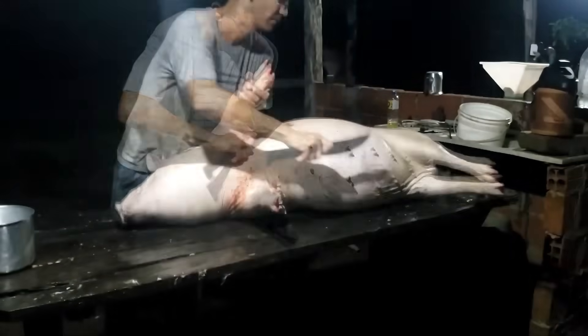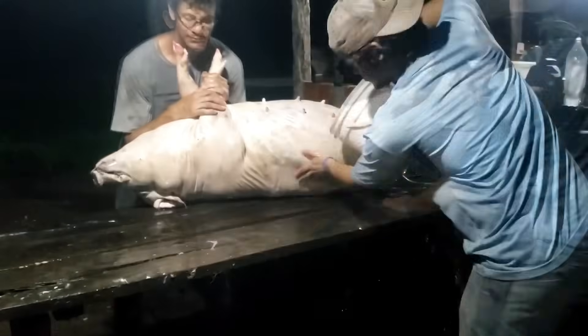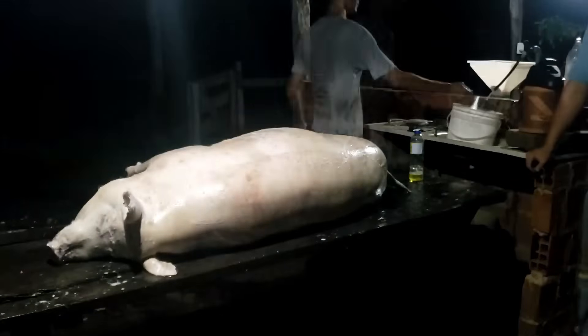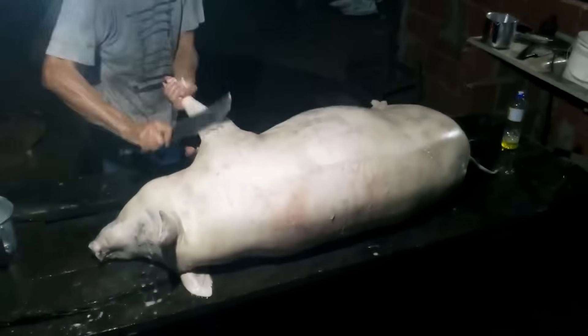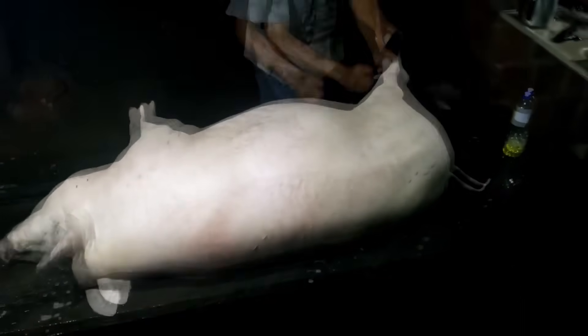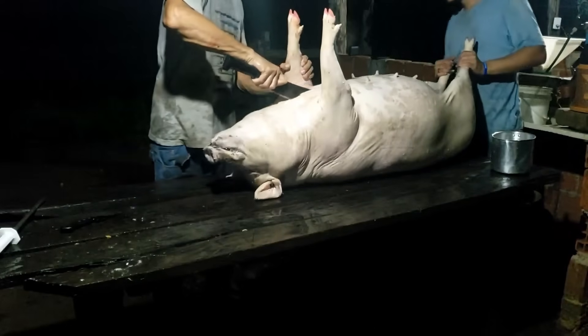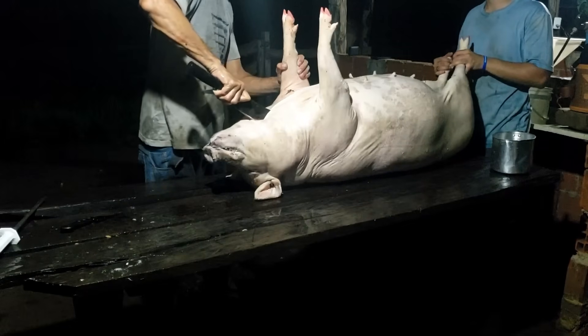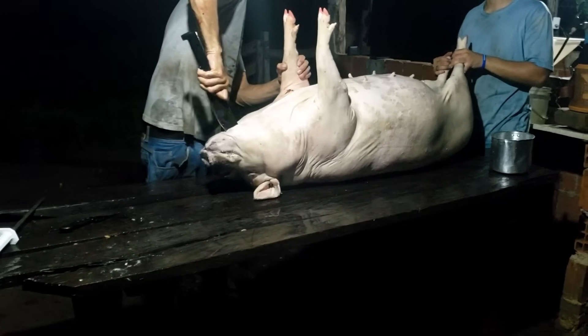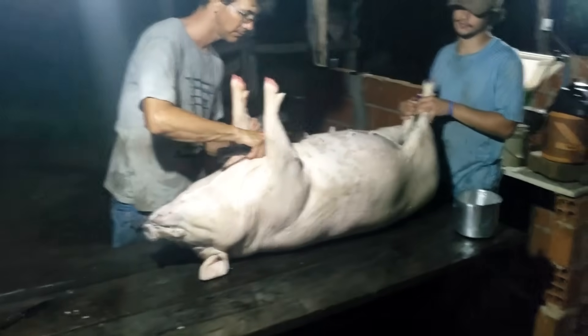Food is part of a global supply chain. A hot dog in Tokyo may be made from pork raised in Iowa. A beef patty in a burger in New York may come from a farm in Texas, be processed at a factory in Kansas, and be delivered to the burger joint in just 48 hours. It all depends on precision, speed, and safety.